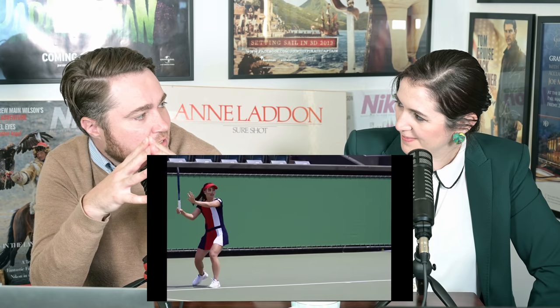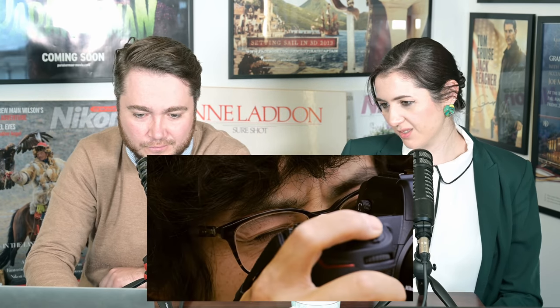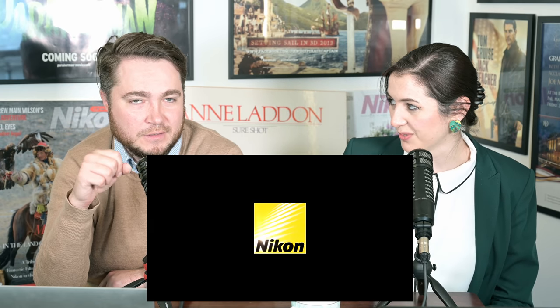Is that because Nikan just dropped teaser three for Nikan Z9? It's quite possible. So first up, 'Z9 is coming - teaser three' is the name of the video that Nikan have dropped. Is Z9 coming then? I think it's coming. Is the teaser three about autofocus? It's about speed and autofocus. If you watch it, one of the biggest points they're trying to make is that it's fast and that it can autofocus.